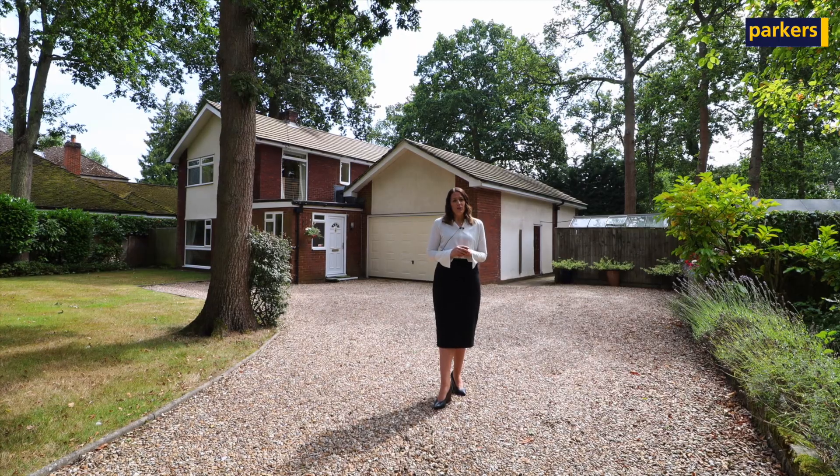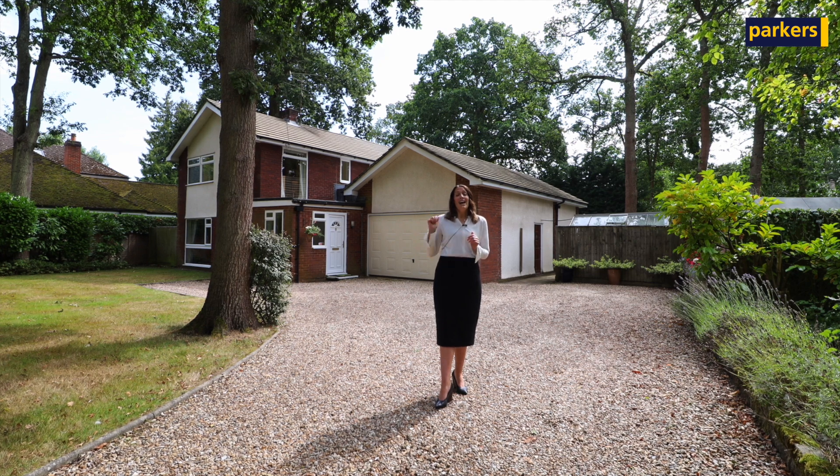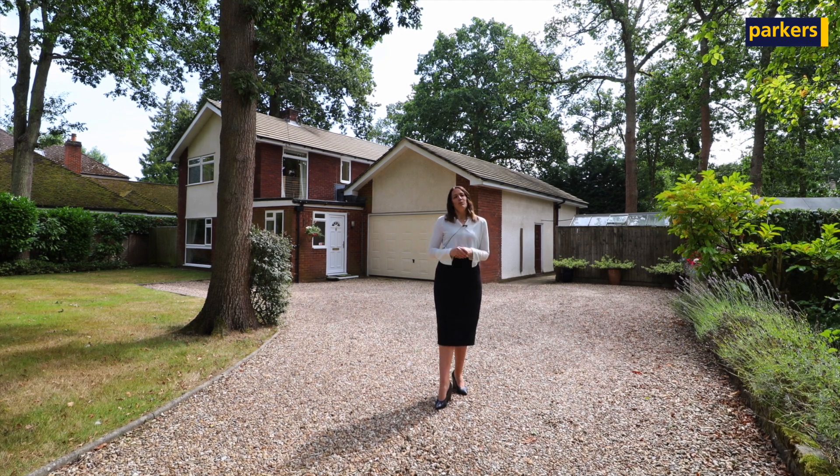The property I'm going to show you is a four-bedroom detached property. It has four reception rooms as well and a really good-sized plot. Follow me through and we'll go and take a look.